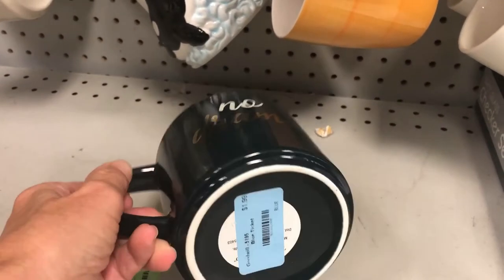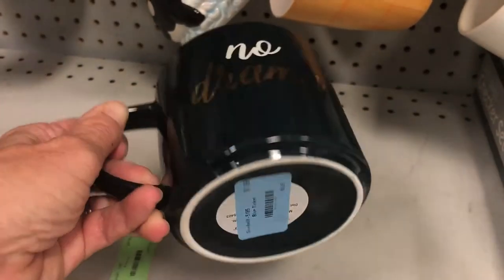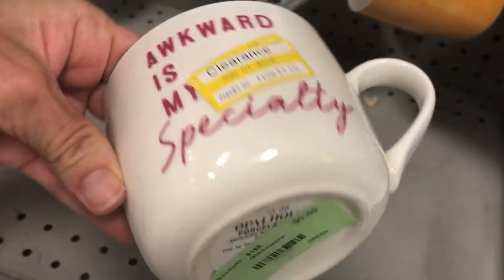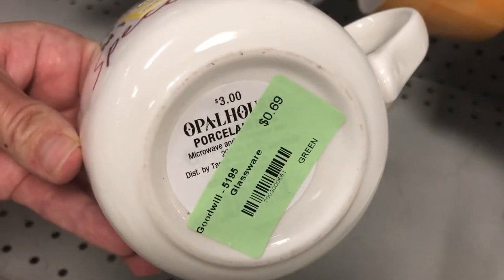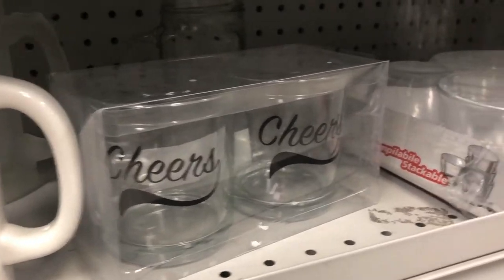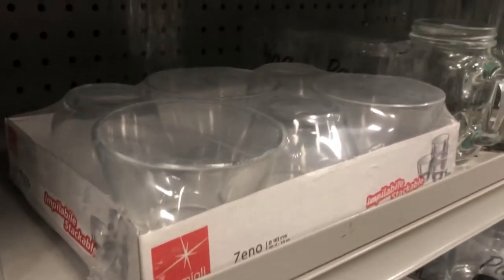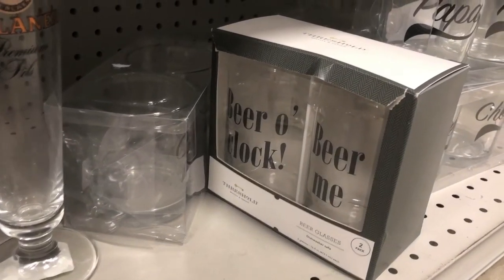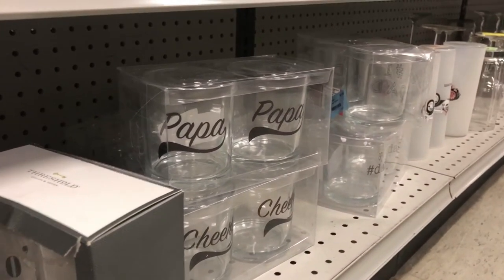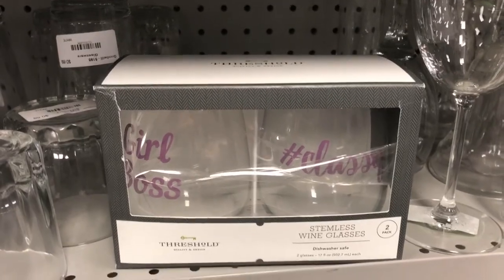Do you remember this No Drama mug? It was clearanced at Target, and now it's here at Goodwill. This cute coffee mug clearanced at $1.50, and now it is only $0.69. Some of these items you might recognize from when I did my Target clearance shop, and here they are at Goodwill, brand new and in the package. Think about the gift ideas you could have waiting for the holiday season.